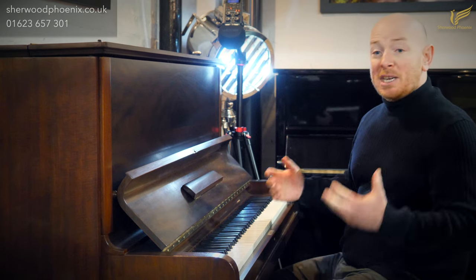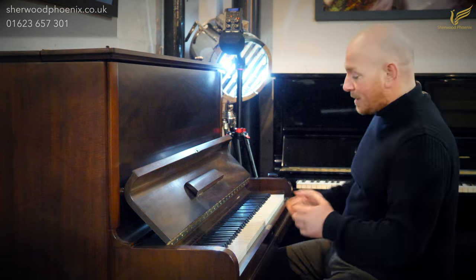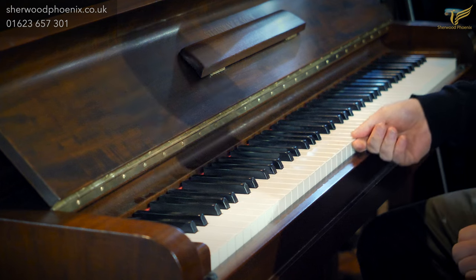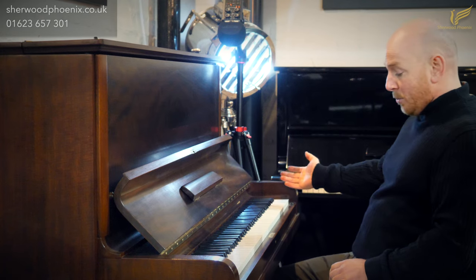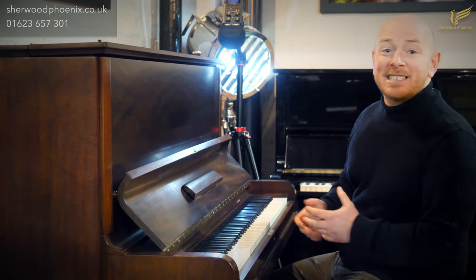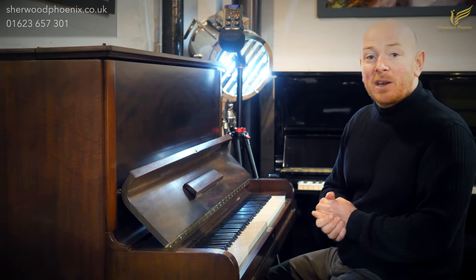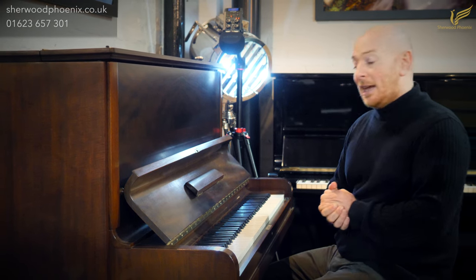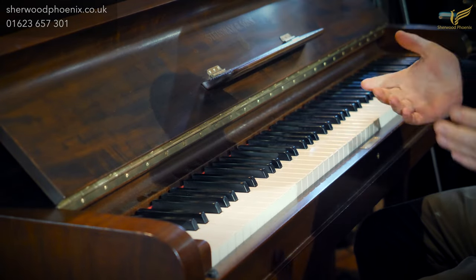Probably the pictures and the video won't actually do how beautiful this is justice. It's got all the original one-piece ivory keys, which are in fantastic condition. 88-note keyboard — I would normally say as you'd expect, but on older pianos you wouldn't necessarily expect 88 notes. A lot of the earlier pianos were 85, but by the 1930s most pianos were 88-note keyboards, regardless of whether it's a Steinway & Sons or any other model.